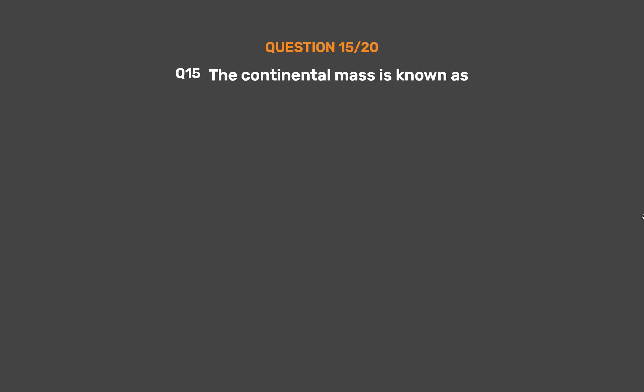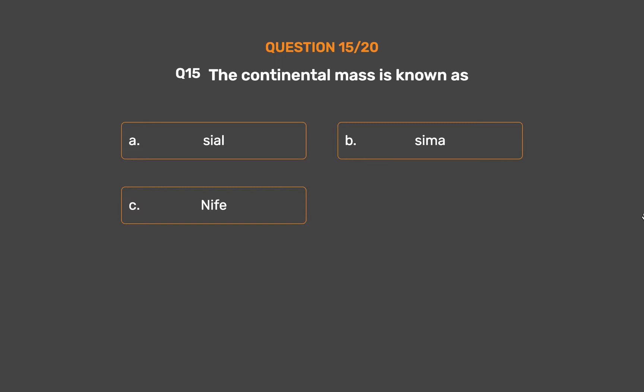Question No. 15. The continental mass is known as? Option A: Sial. Option B: Sima. Option C: Knife. Option D: None of them.